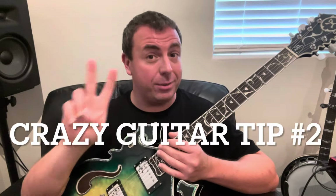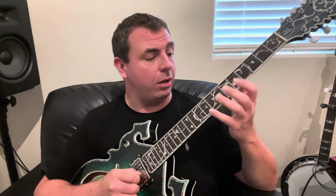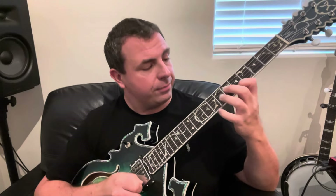Crazy guitar tip number two is: you have to practice faster than you want to when you're playing the actual song. So let's say you've got a tempo and you want to play a nice bluesy lick. When you start to learn it, you'll have to learn every note and where it is on the fretboard. If you make a mistake — like tip number one — don't get upset. Just learn where it's supposed to go, learn the fingering, and go as slow as you need.